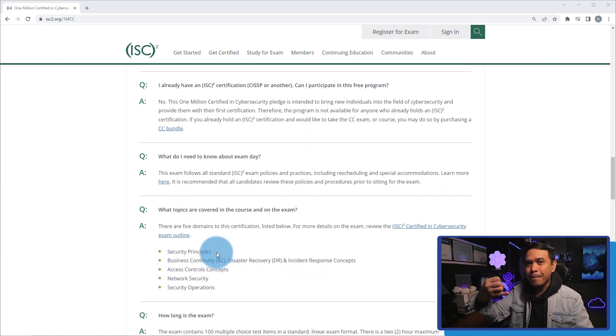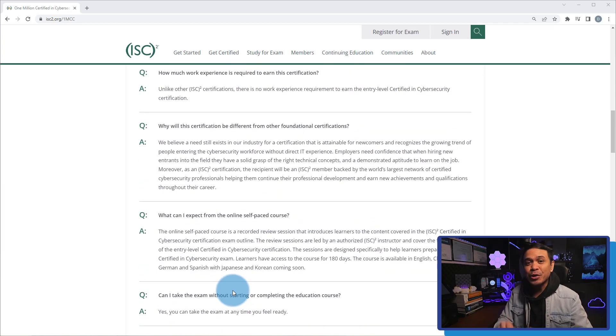The 5 domains are: security principles, business continuity, disaster recovery and incident response concepts, access control concepts, network security, and security operations. So start your journey! To participate in this 1 million Certified in Cybersecurity program, please follow the simple steps outlined.